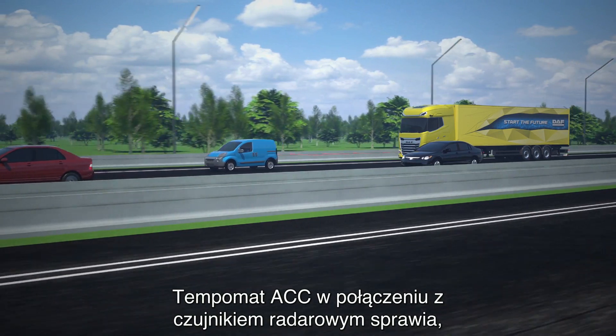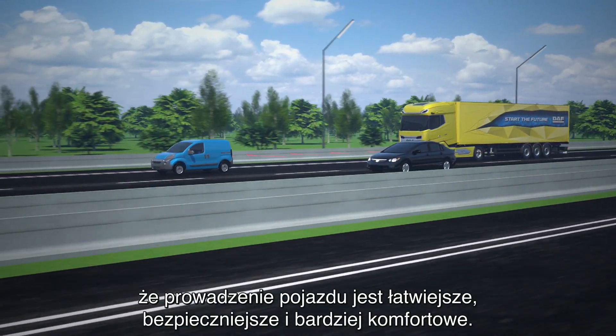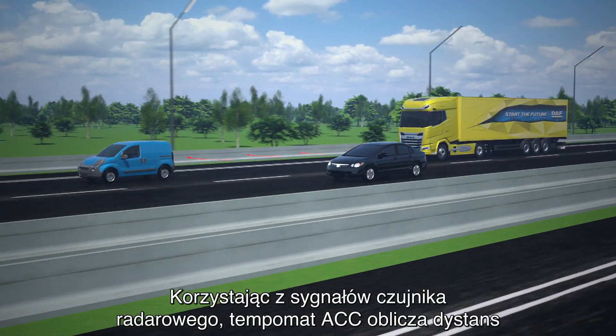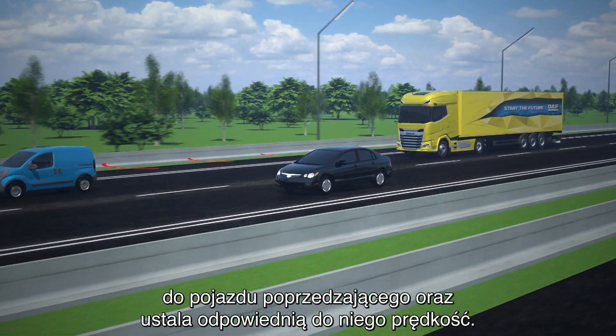Working together with the radar sensor, ACC makes driving much easier, safer and more comfortable. Using the signals from the radar sensor, ACC computes the distance to the vehicle ahead and the truck's speed relative to it.